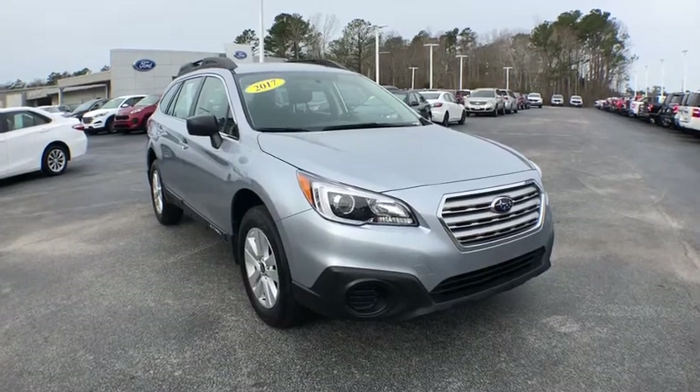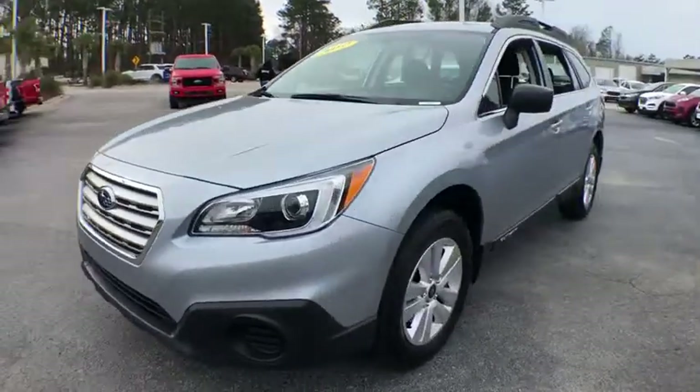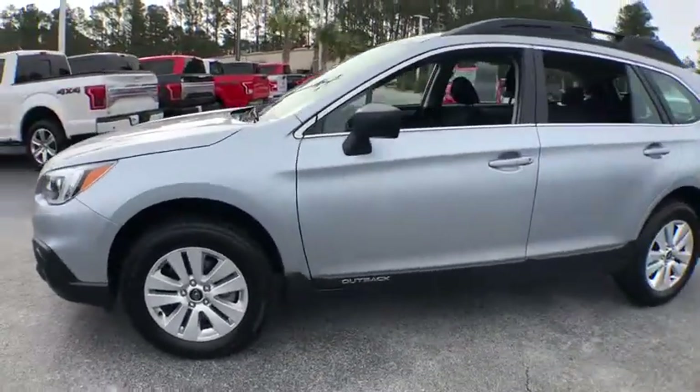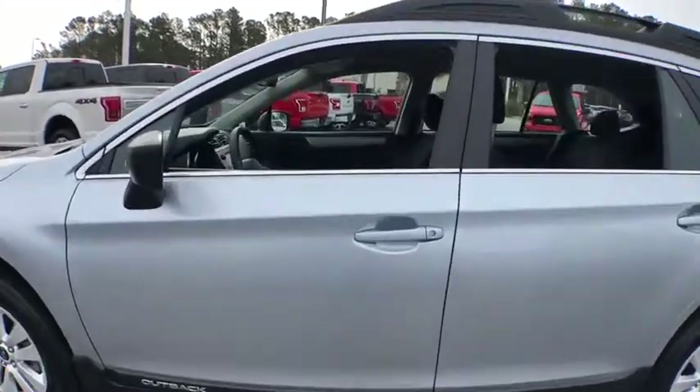Take a ride in the 2017 Subaru Outback. Take the go-anywhere capability of all-wheel drive and plenty of room for cargo and companions and you've got the Subaru Outback. Let the adventure begin.